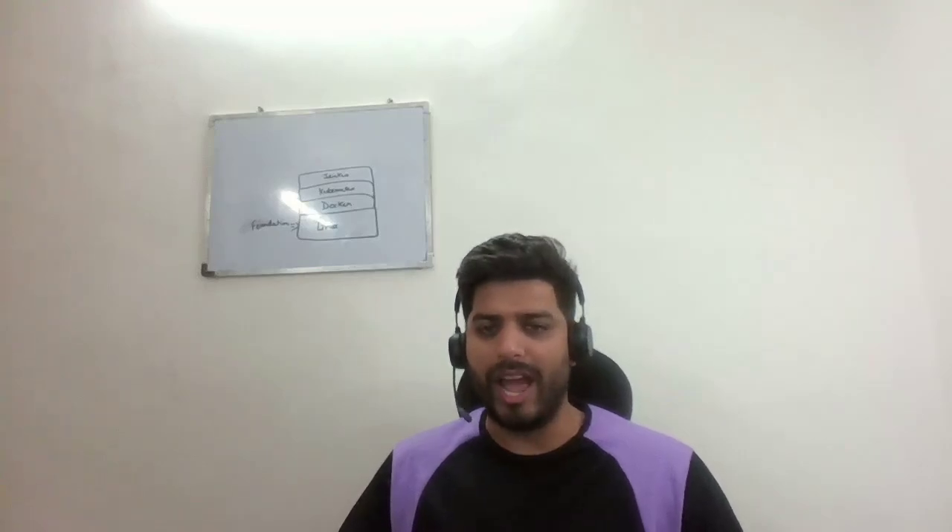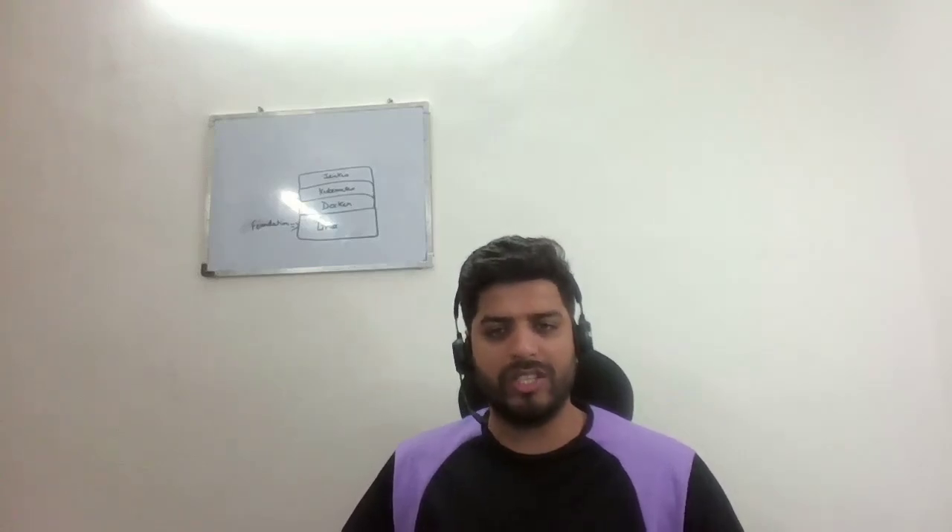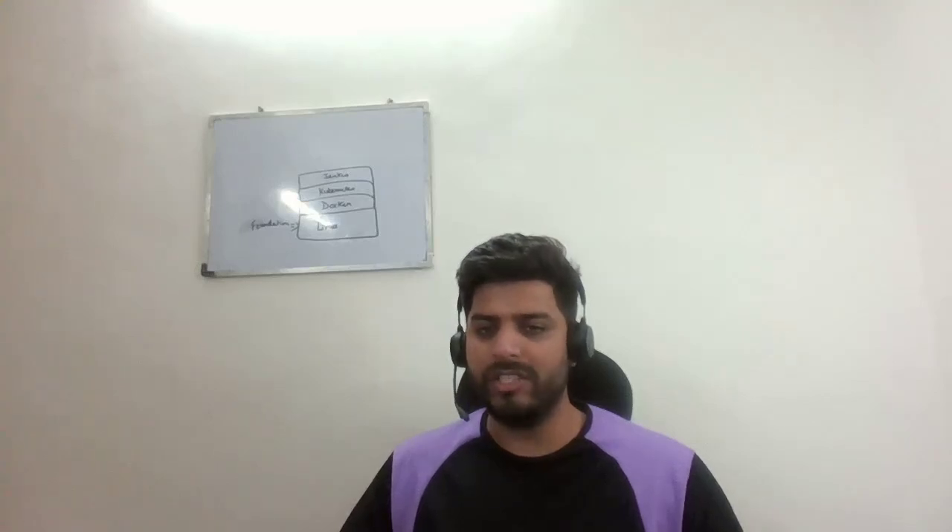Hello everyone, welcome back to the channel. I am Nikhil Kumar. If your Kubernetes cluster is using Ingress Nginx, you need to hear this. Kubernetes just announced the retirement of Ingress Nginx by the end of March 2026. After that, there are no updates, no bug fixing, and no security patches.